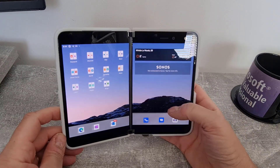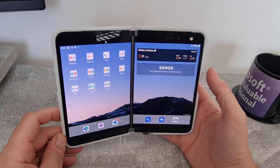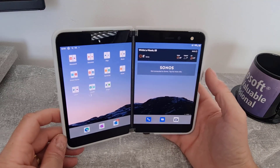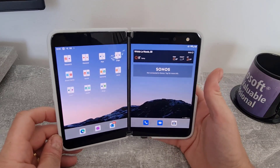So what's new with this update? First of all, it includes all the Android security bulletins for April 2021, so all the monthly Android patches are included in this as well, which is a good thing.